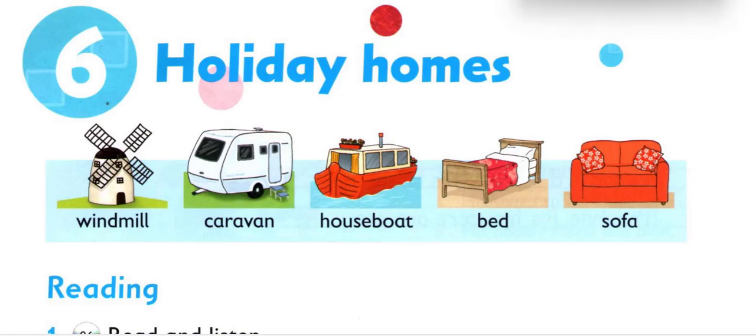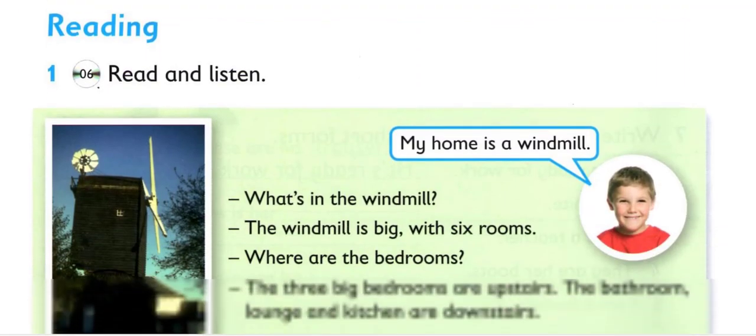Unit 6. Holiday Homes. Listening 6. Read and listen.